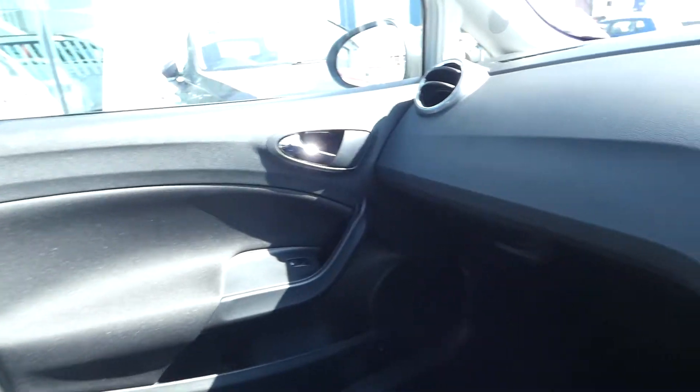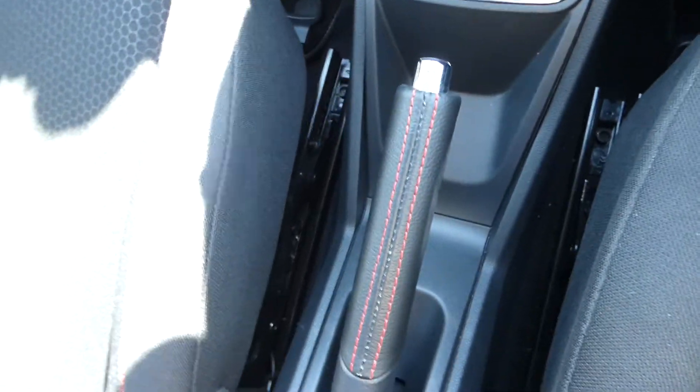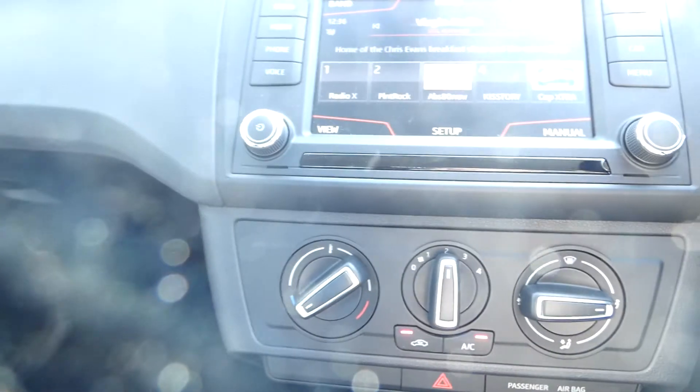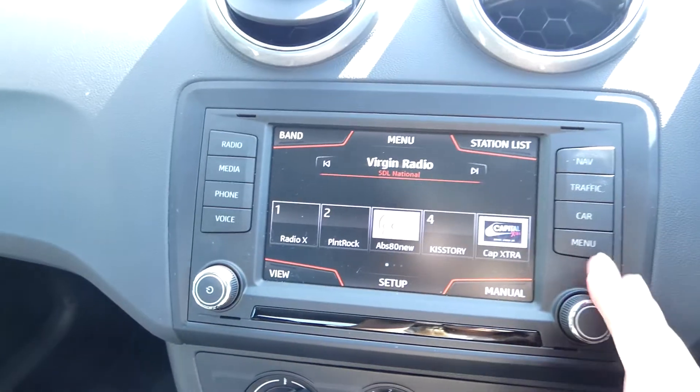There's a lovely amount of space inside the vehicle, with the nice red bespoke trim and FR pack detailing on the seats. Electric window switches on the passenger side as well. It's a six-speed manual with a leather handbrake. This vehicle also comes with USB and auxiliary input, air conditioning, and the full DAB radio.